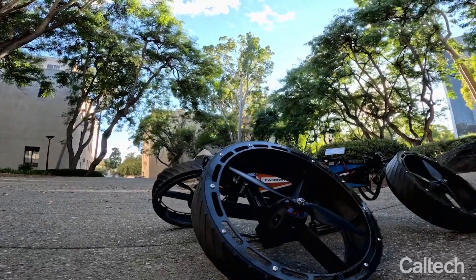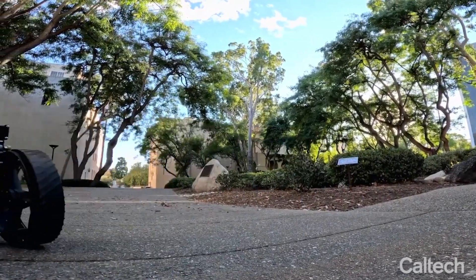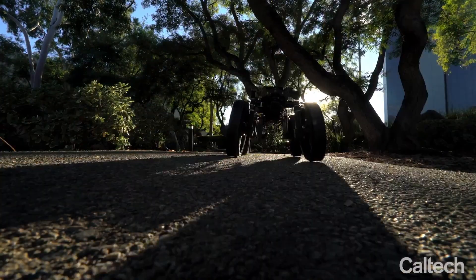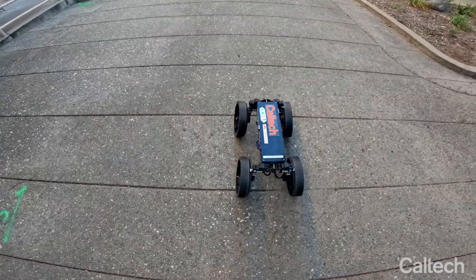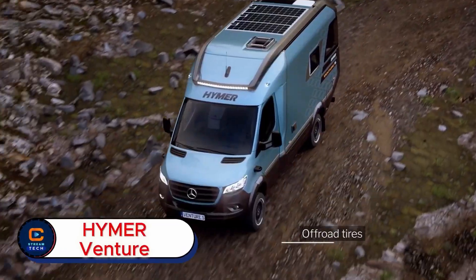This adaptability makes the M4 a versatile solution for real-world challenges — navigating campuses, reaching hard-to-access spots, or handling uneven ground. Unlike single-mode robots, the M4 combines speed, agility, and resilience, opening up possibilities for tasks that demand movement across multiple environments.